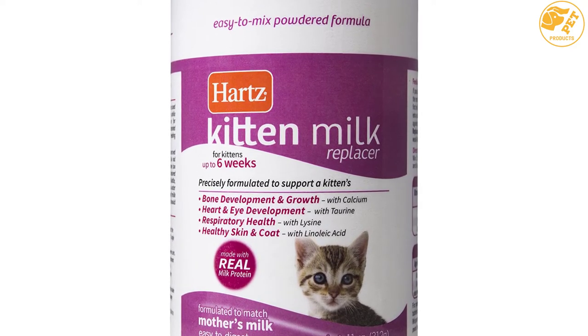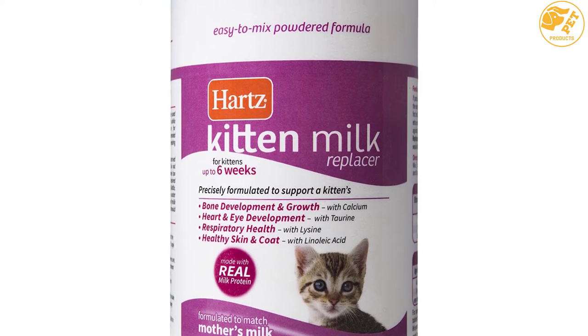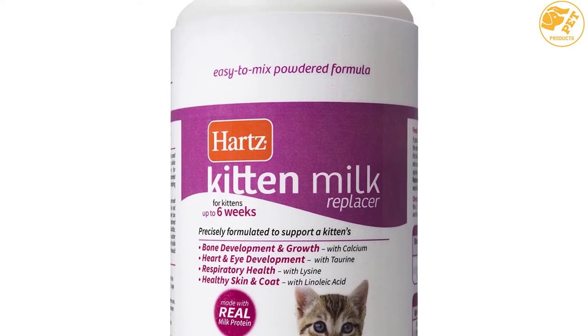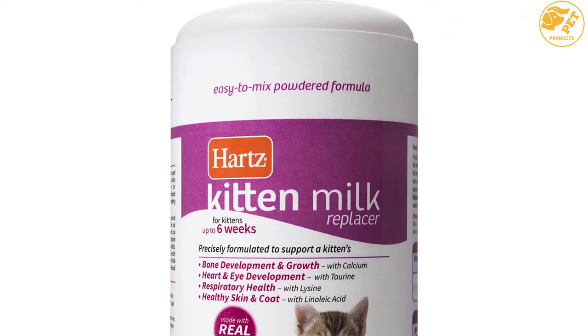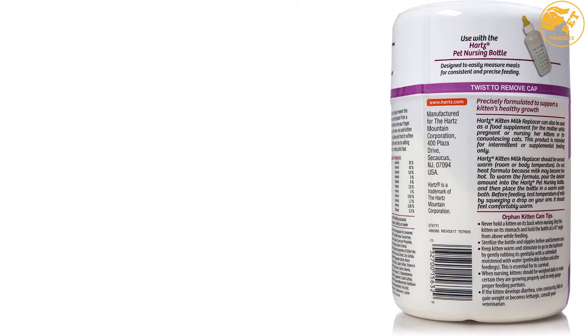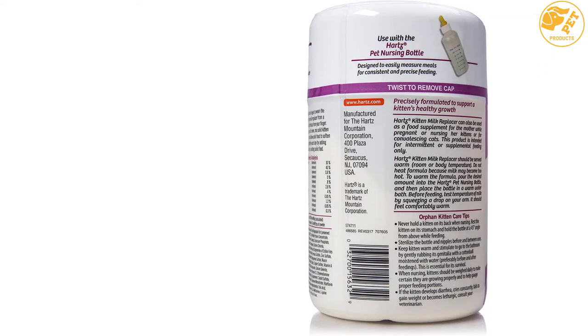Moreover, these formulas are also suitable as a supplement for pregnant, nursing, or convalescing cats. It is available in powdered and ready-to-use liquid. Regular cow's milk does not provide the necessary proteins and fats required to nourish a young kitten.